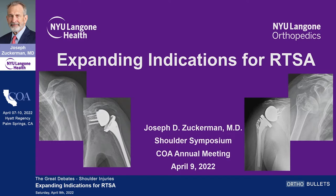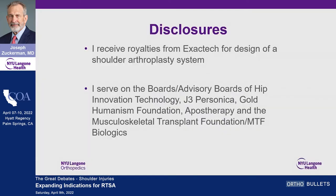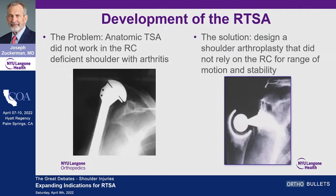These are my disclosures. Most significant: I have designed a shoulder replacement system for Exactech, for which I receive royalties. Why did reverses get developed? Because we had a problem — if you did an anatomic shoulder replacement in the rotator cuff deficient shoulder, it didn't work.